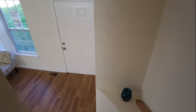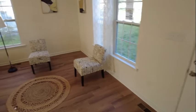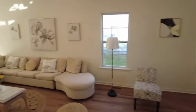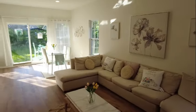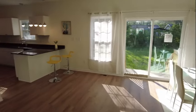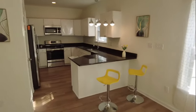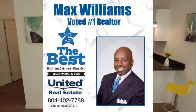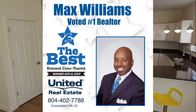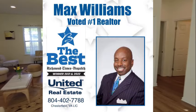We do have 100% financing available and grant money is available as well. If you have questions about this or any other home, my name is Max Williams — it would be an honor to help. You can reach me at 804-402-7888, on Facebook under Richmond Area Foreclosures, and on YouTube under Max Williams Real Tour. Please be sure to comment, like, and subscribe. Thanks so much for taking the tour — y'all be safe, have a great day. I'll see you in the next one.